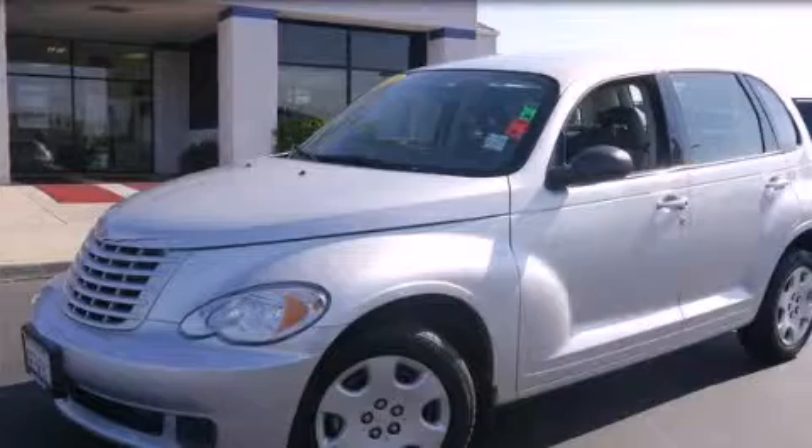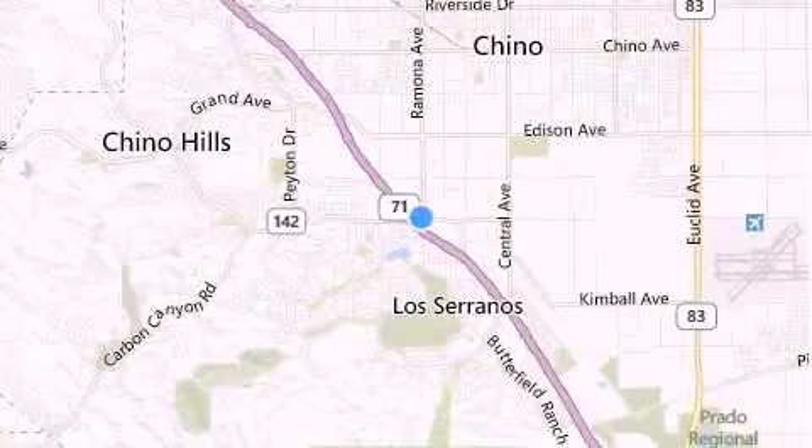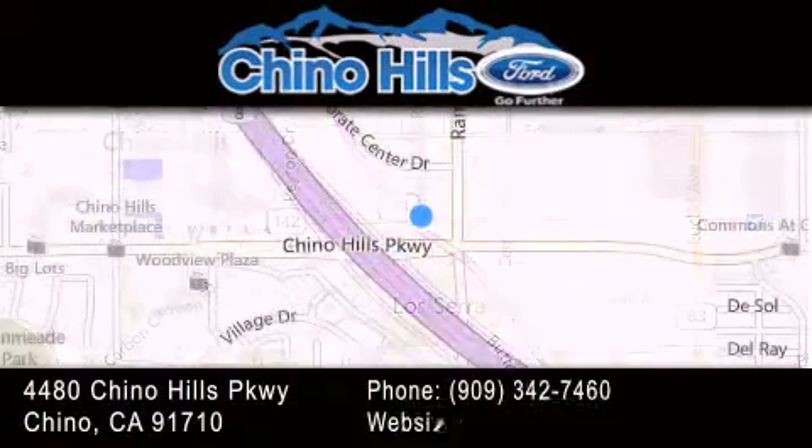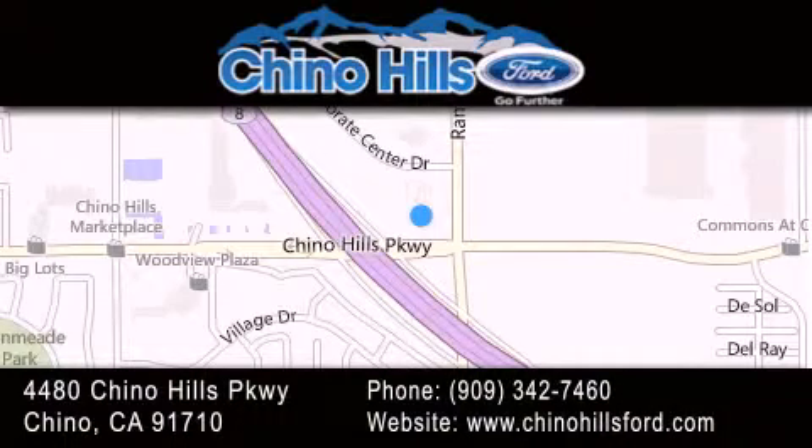We invite you to contact us today to learn more about this vehicle. Thank you for considering Chino Hills Ford for your next luxury vehicle. If you have any questions, please visit our website, give us a call, or stop by our dealership located at 4480 Chino Hills Parkway in Chino.